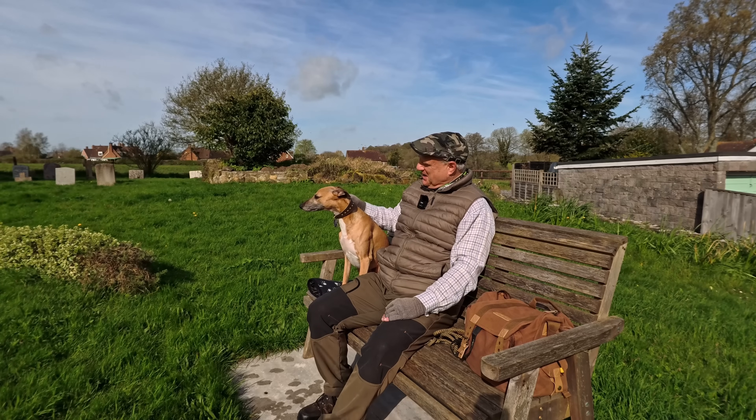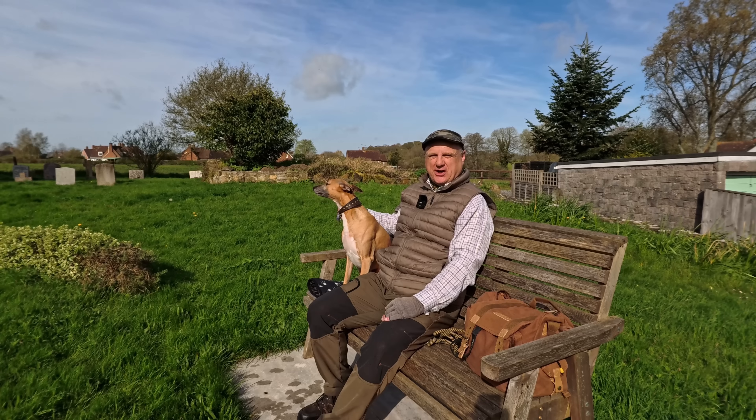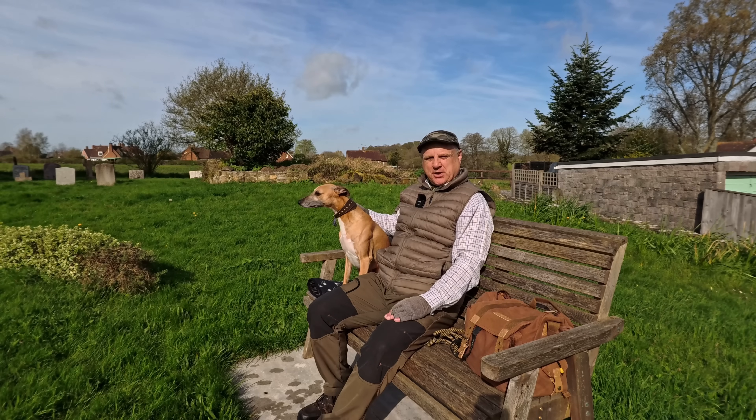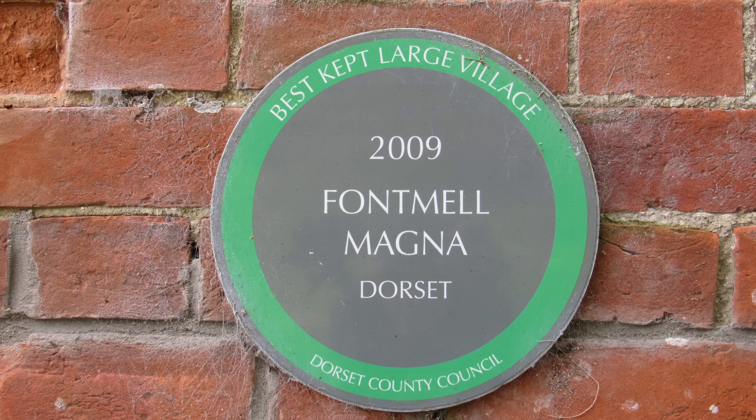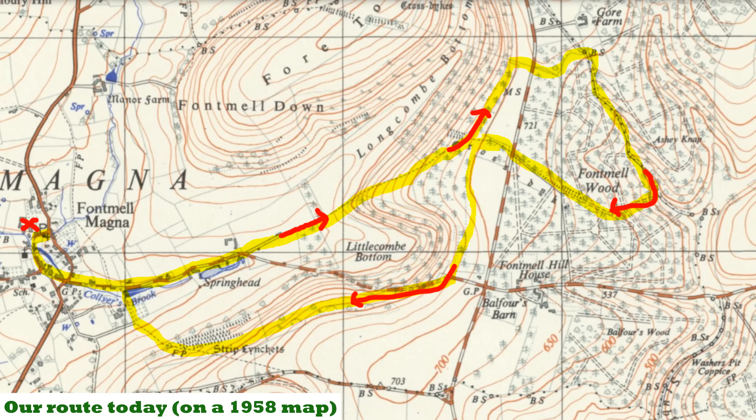Hello, I'm Dave and this is Logan, out once again for a walk in the countryside. Thanks for joining us. Today I'm at the pretty village of Fontmel Magna in Dorset, located about four miles south of Shaftesbury and nine miles north of Blandford Forum. The A350 goes through the village and we're going to be walking a roughly four-mile circular-ish route.